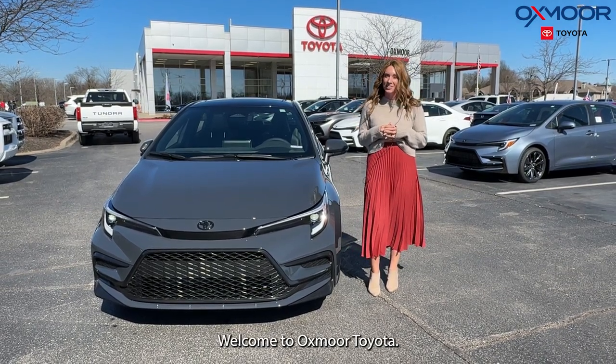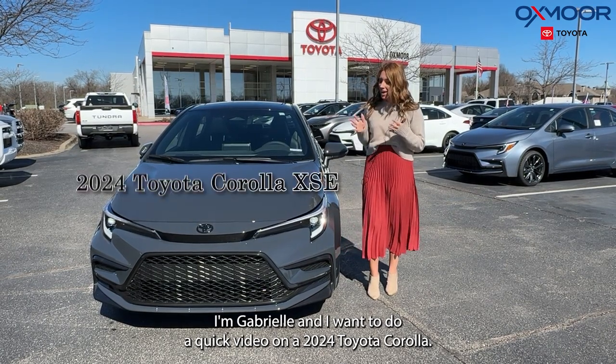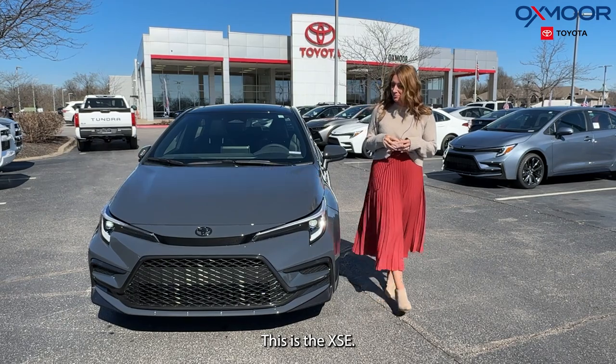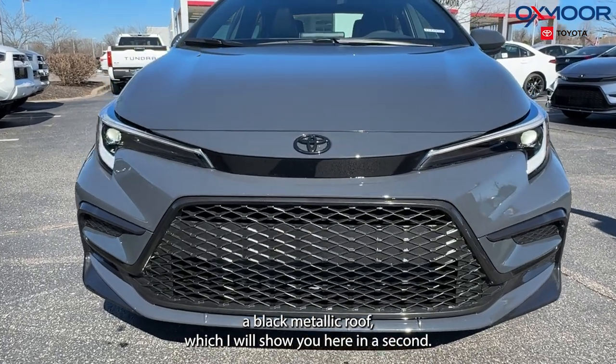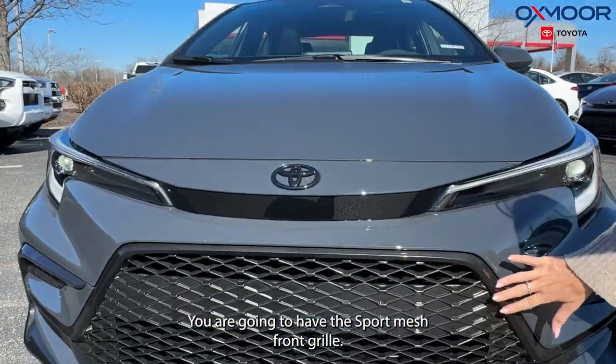Hello everyone, welcome to Oxmoor Toyota. I'm Gabrielle and I want to do a quick video on a 2024 Toyota Corolla. This is the XSE — the color is Underground, and it's also going to have a black metallic roof, which I will show you here in a second. You are going to have the sport mesh front grille.